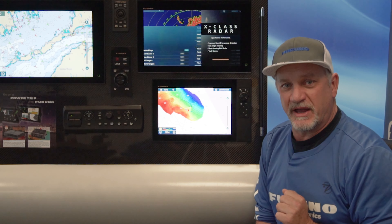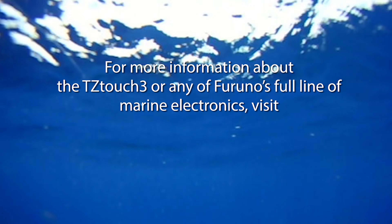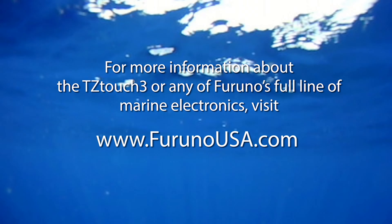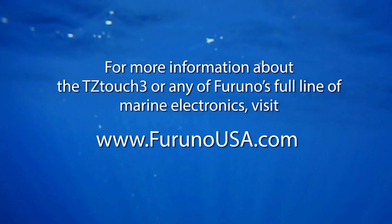You may think you know an area, but when you're making real-time, survey-grade shaded relief maps, it's unbelievable how ledges and structure that holds fish just pops out at you in new ways that you've never realized. When you're serious about fishing and you really want to understand the kind of structure you're over, or where fish are holding and where to put your bait, you need PBG technology.